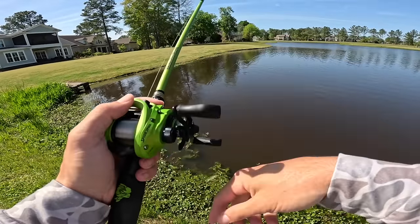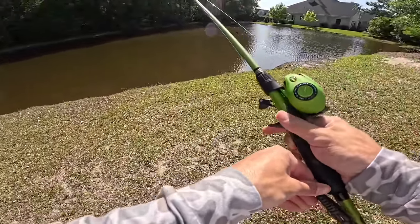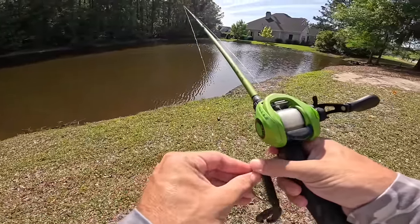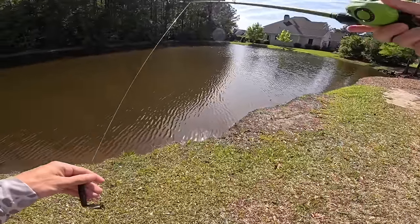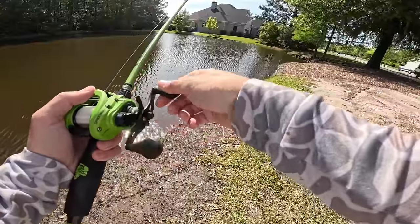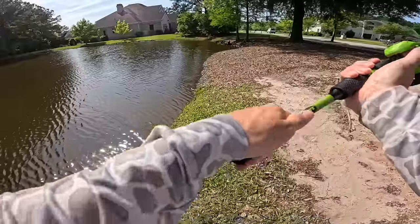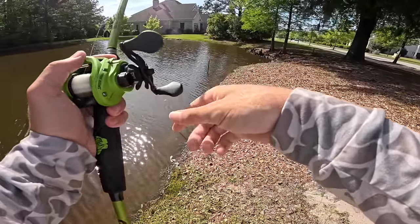That first pond I was excited to fish but it was just all male bass biting — the only fish pushed up were males. So we're gonna try out this next pond and see what we can get into. Hopefully we'll find some big females. We're just gonna keep hitting a bunch of different spots because I feel like the more places we hit, the more likely we are to find a pond where some big females are pushed up.